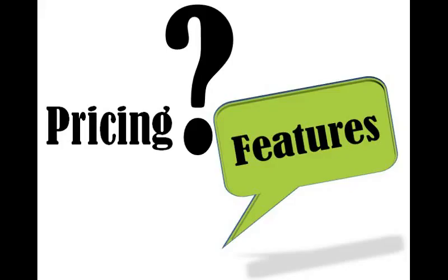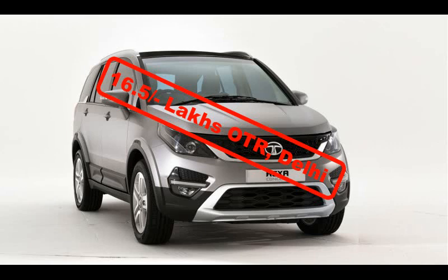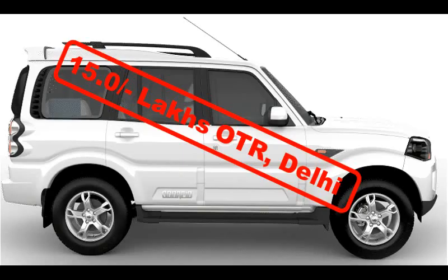Pricing and Features. The Hexa XM 4x2 manual costs 16.5 lakh rupees on road Delhi, which is 1.5 lakh rupees more expensive than the Scorpio's top-of-the-line S10 4x2 manual variant costing 15 lakh.